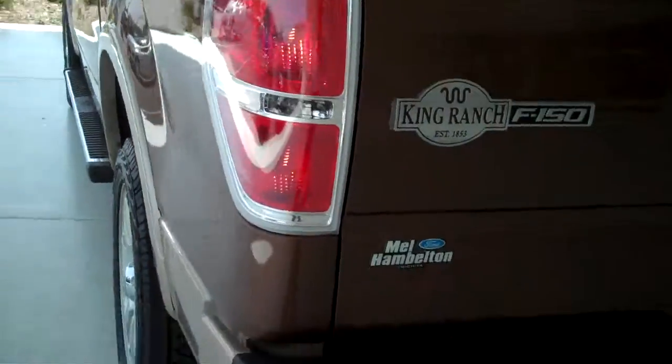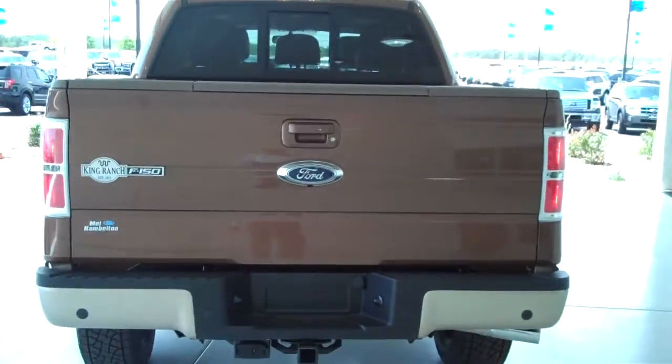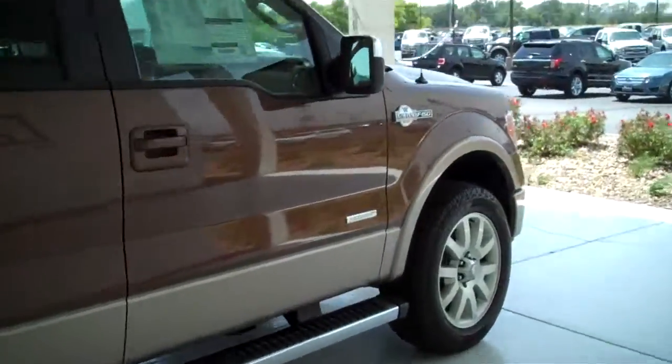The truck also comes with a trailer towing package. You can see this vehicle in all of our inventory at MHFord.com, or come out and see us in person at the big corner of 119th and Kellogg — that's Mel Hamilton Ford. We're looking for you.